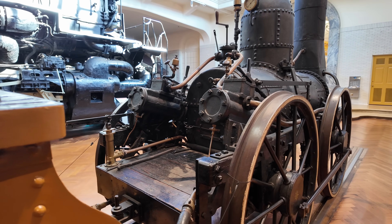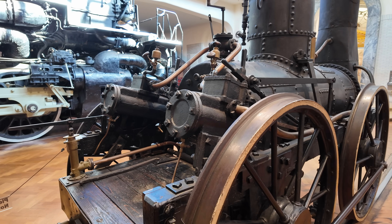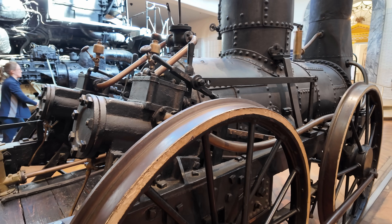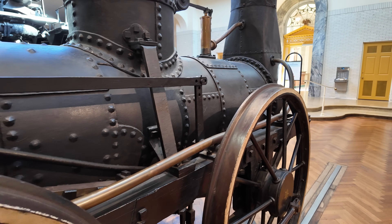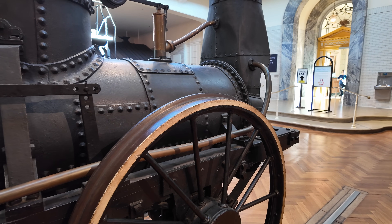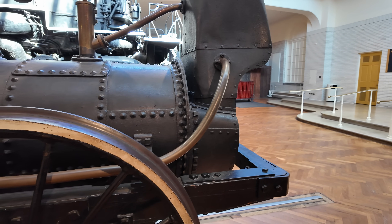The first test firing of this locomotive occurred on July 30th, 1831, and they test fired it with Lackawanna coal. Partly as a result of the coal they chose, it only achieved a top speed of an astounding 7 miles per hour, which was just too slow.